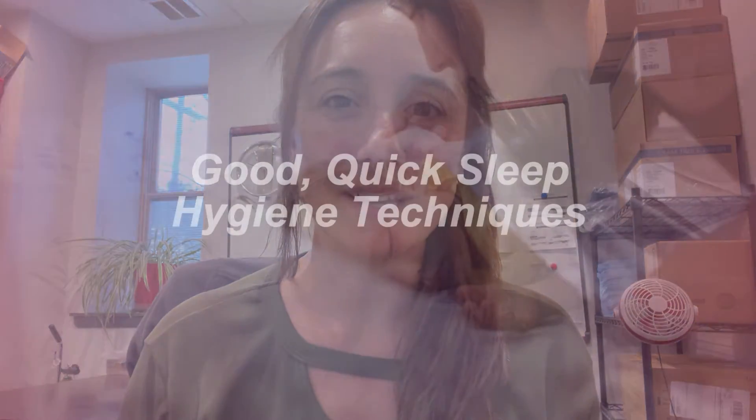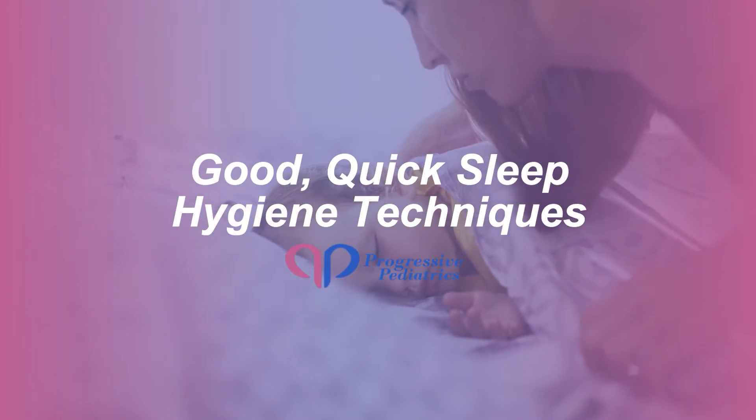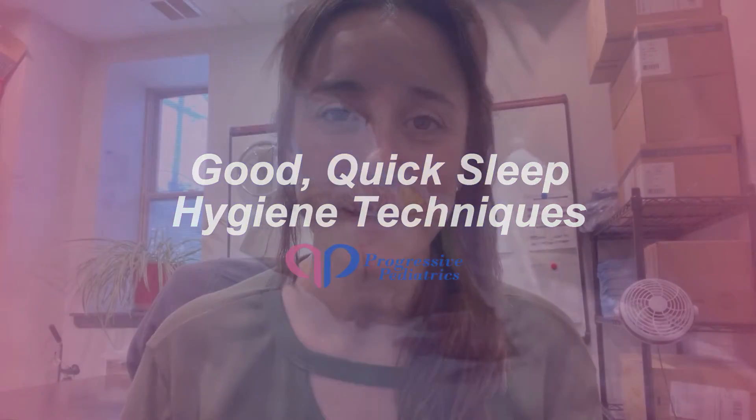Hi, this is Claire Smith, a physician assistant at Progressive Pediatrics. Today, I wanted to talk with you all about some good, quick sleep hygiene techniques to help a kid who's having a hard time sleeping.